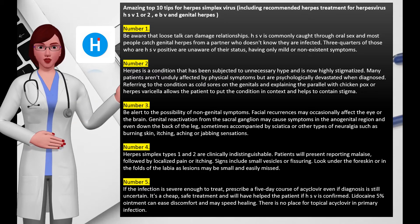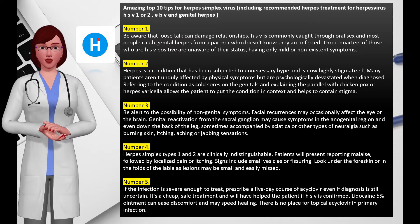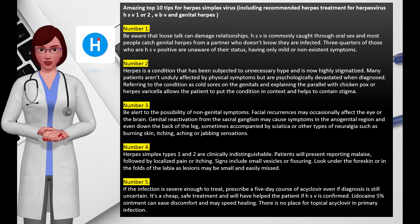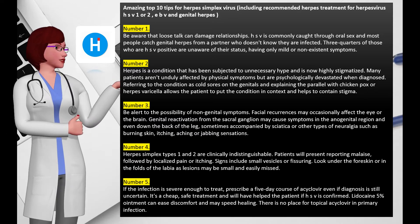Swabs are best taken from the base of a freshly pierced blister, and PCR-based methods are preferable to viral culture. Typing should be done, as a type 1 result may be reassuring to the patient since the majority of future contacts will already carry type 1 antibodies. Dysuria may cause women to attribute primary symptoms to cystitis, but cystitis is characterized by frequent urination whereas genital herpes affects the urethra and stifles the desire to urinate.